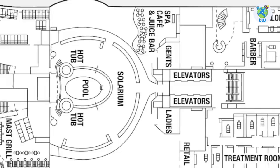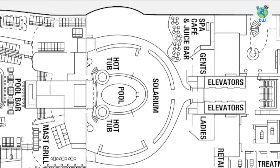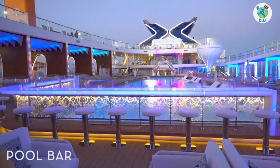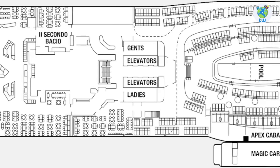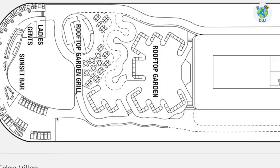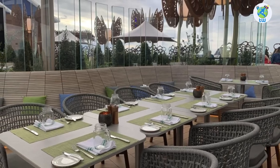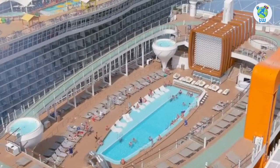Next on deck 14 is the Solarium, an adult-only venue with a pool, hot tubs, and loungers, as well as a spa café which serves complimentary breakfast and lunch. Midship is the main pool, with a lot of seats, hot tubs, some cabanas to rent, a magic carpet, a pool bar, as well as complimentary hot dogs and burgers served at the Mast Grill. Aft houses Ocean View Café, the complimentary buffet venue which serves international varieties. Deck 15 aft is the sunset bar, the best venue to enjoy views, and you can chill in the rooftop garden and dine in the specialty garden grill. Next is the jogging track that goes up to deck 16, where you'll find some cool hot tubs and the magic carpet.